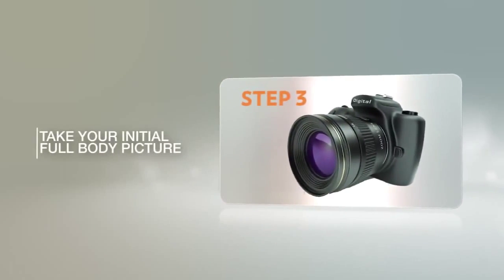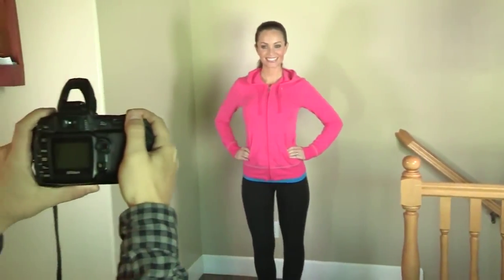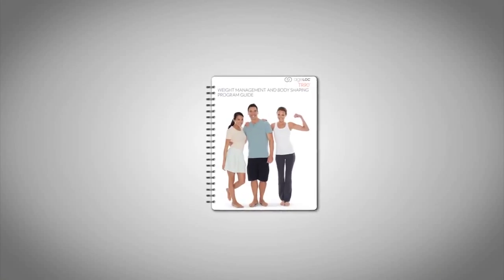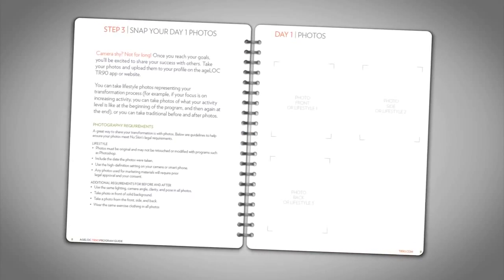Your third step is to take an initial full-body picture. You may not be happy with the first picture, but once you reach your goals you'll be excited to share your success with others. Be sure to upload this picture to your profile on your Agelok TR90 app or website. For suggestions on how to take the best before-and-after picture, please refer to page 8 of the TR90 guide.